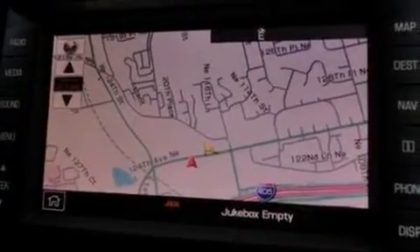A four-wheel independent suspension, roof rails, dusk-sensing headlights, air conditioning, and aluminum wheels.